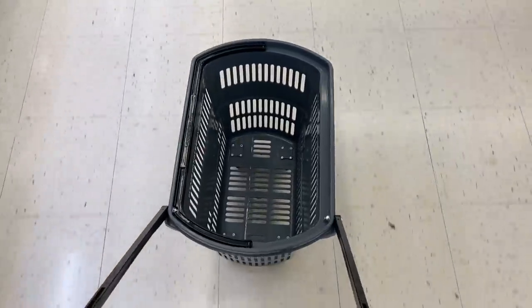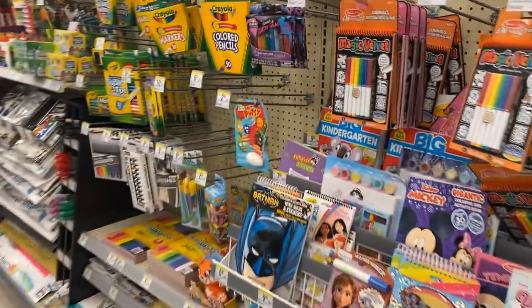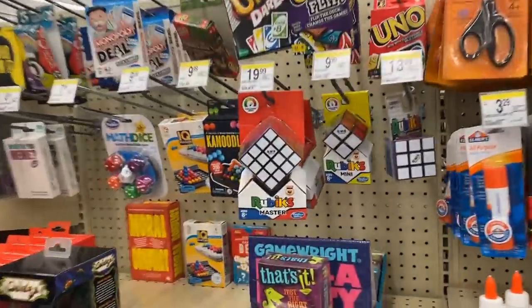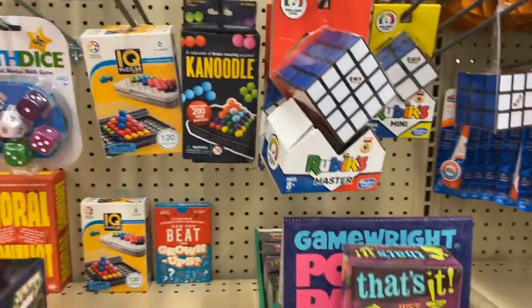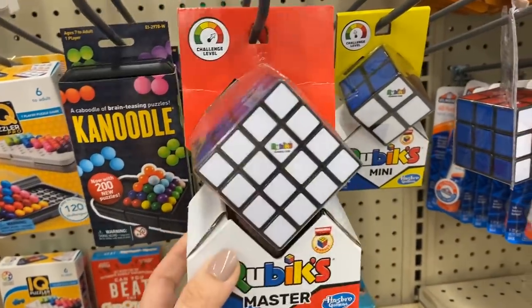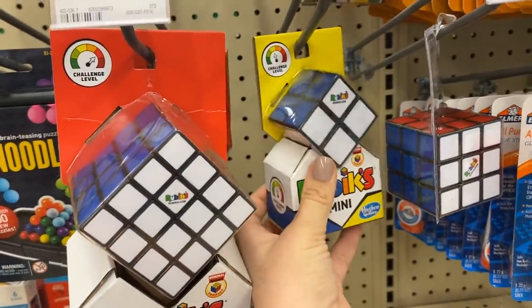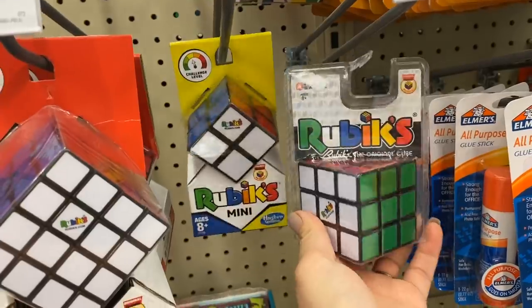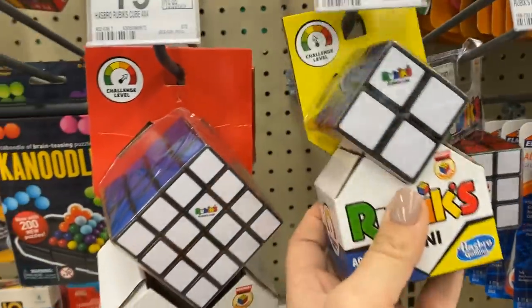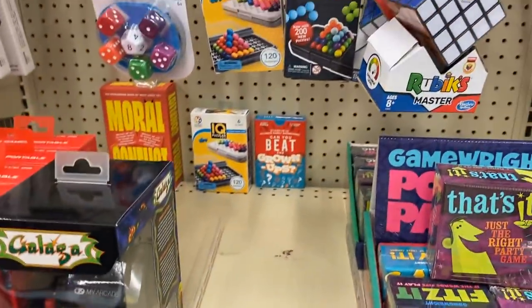So I grabbed a cart as soon as I got in — wishful thinking. The first aisle I always go to is the toy craft aisle. I was able to find a bunch of different types of Rubik's cubes and these were pretty cool. I thought the master would be a little bit too difficult for my boys, but I really liked the mini. We do have the original, but I thought maybe even I could do the mini.